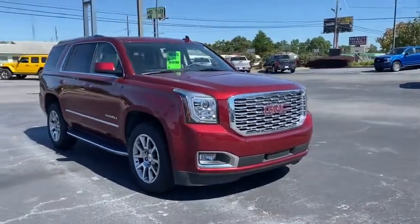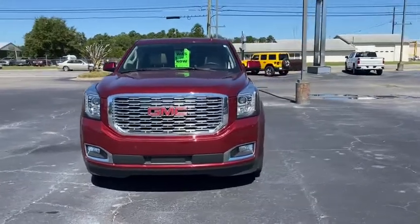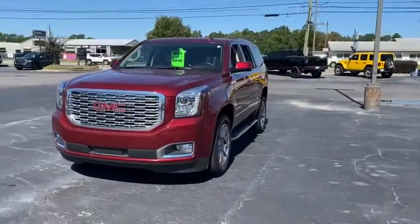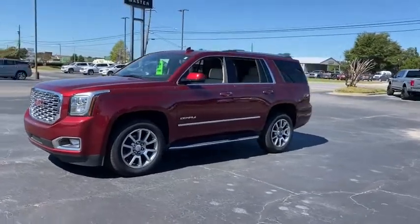Looking for the right vehicle? Check out the 2020 GMC Yukon. Peace of mind comes standard with GMC's powertrain warranty and Yukon's five-star frontal crash test rating.